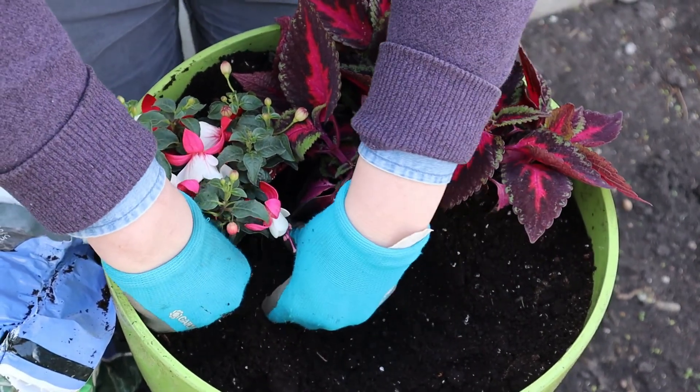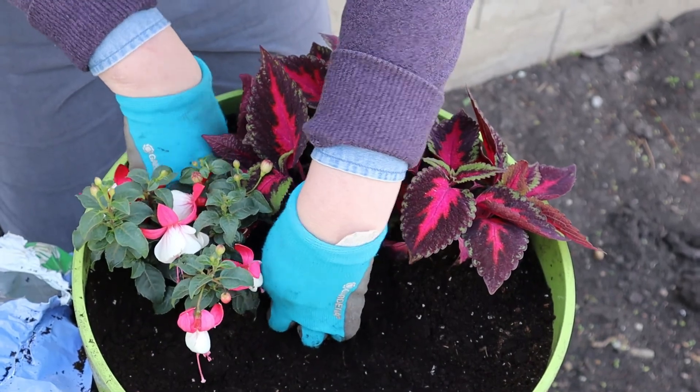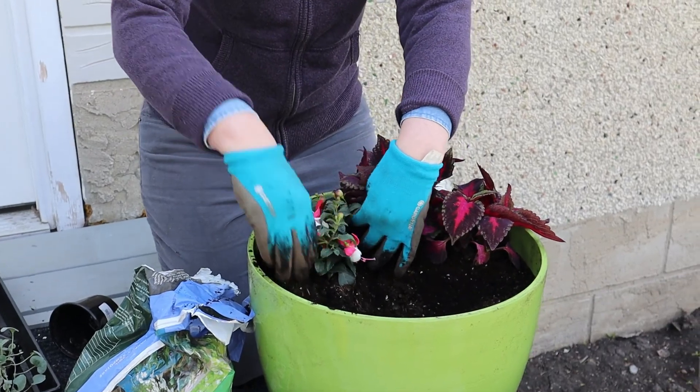And the fuchsia — guess what? Hummingbirds like it. Maybe I'll get some hummingbirds. So the bees and the pollinators really like it too.